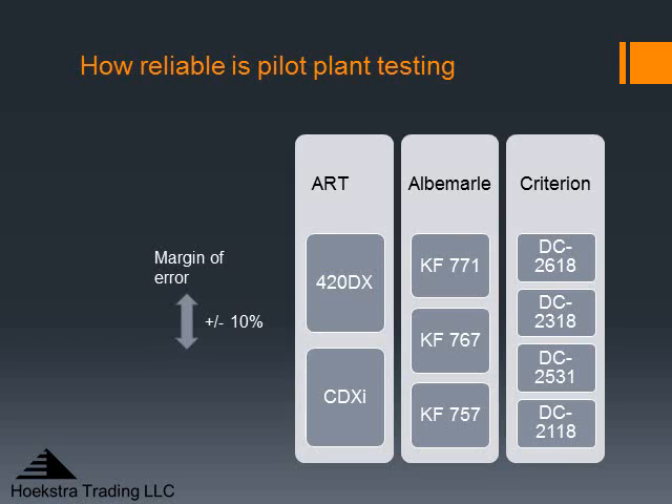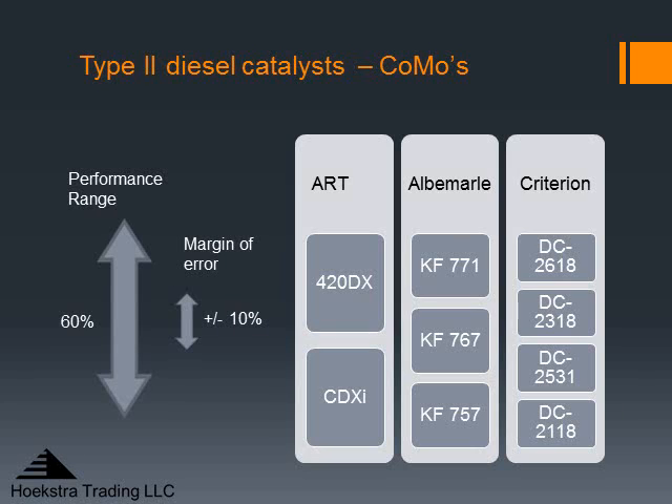How does that 10% compare to the range of catalysts out there? We've measured that too, and we're getting more data as we test more and more catalysts. The answer from the catalysts tested so far is a 60% difference in the catalysts out there, and that 60% number will certainly increase further as we continue to expand our database. So we can reliably find differences of plus or minus 10% in a population of products that has a range larger than 60%.